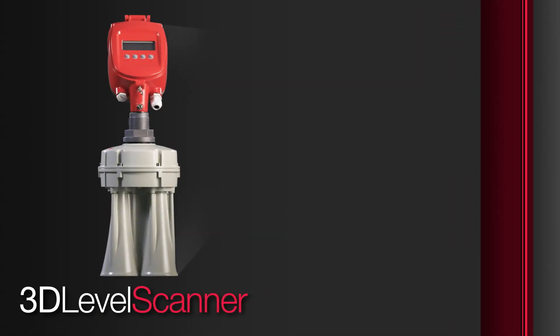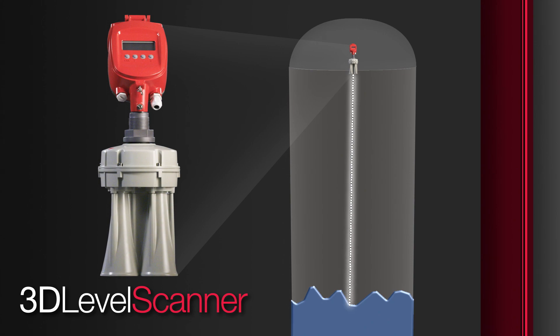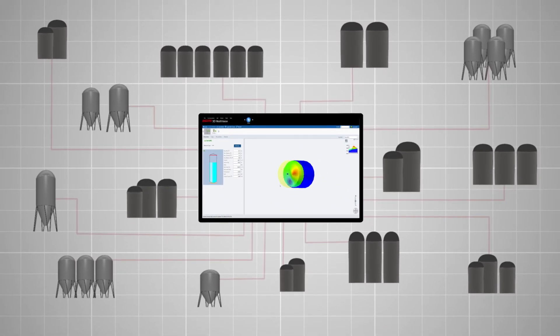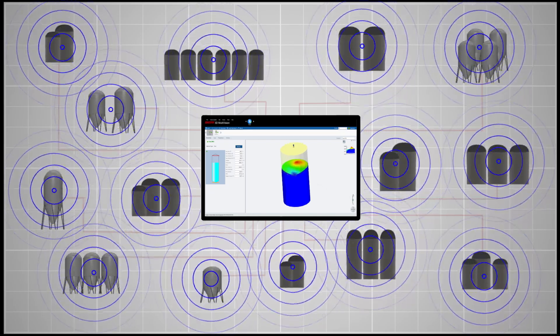The 3D Level Scanner is a unique device that measures multiple points across the material surface, unlike most technologies that only measure a single point. This non-contact technology uses acoustics to measure and map bin contents and provides a highly accurate estimate of bin volume. 3D Scanners are ideal for materials that pile or flow irregularly because they can detect uneven surfaces, build-up, and cone-up or cone-down conditions. Multiple sensor applications and specialized software allow for viewing multiple bins and ensure inventory accuracy, even in large diameter bins and segmented silos.